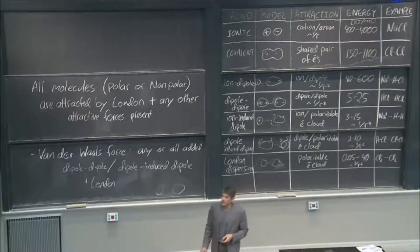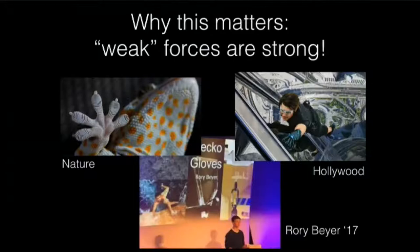I want to show you a little video of why this matters. So weak forces — weak forces are really strong.